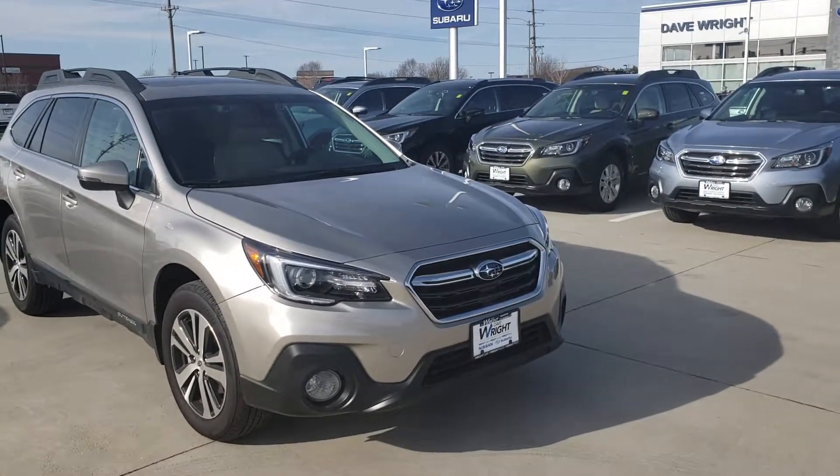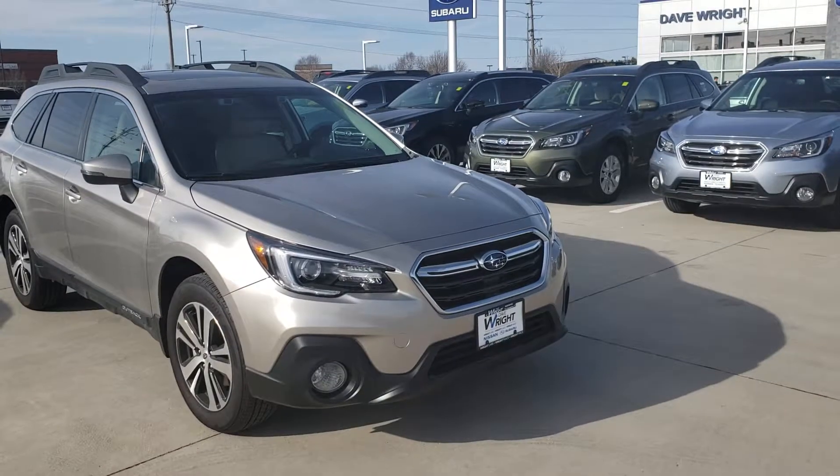Hey Carol, this is Jamie at Dave Wright Nissan Subaru. Just wanted to send you a little video of that Outback Limited you were looking at.